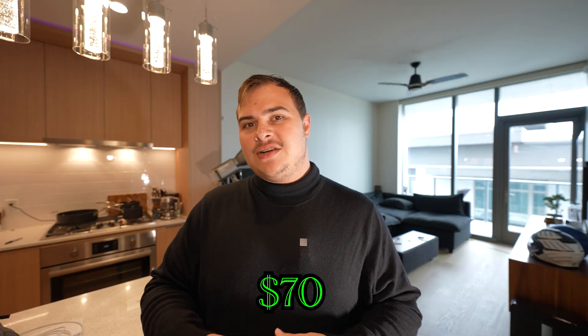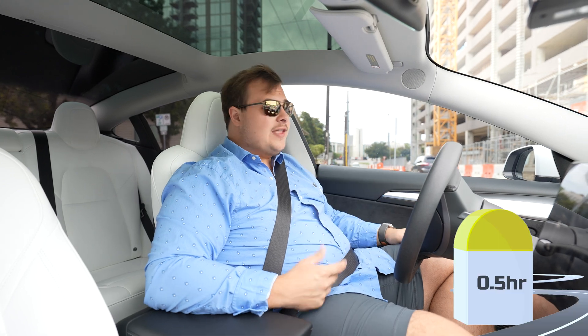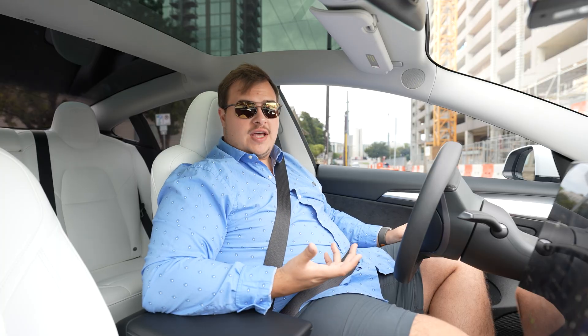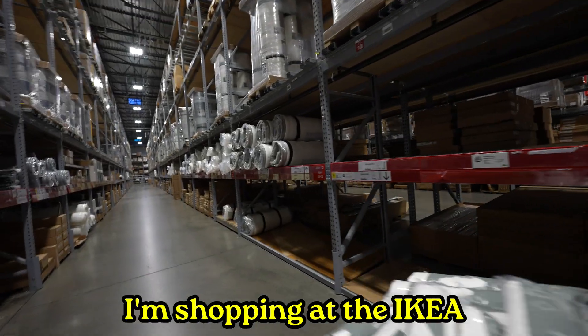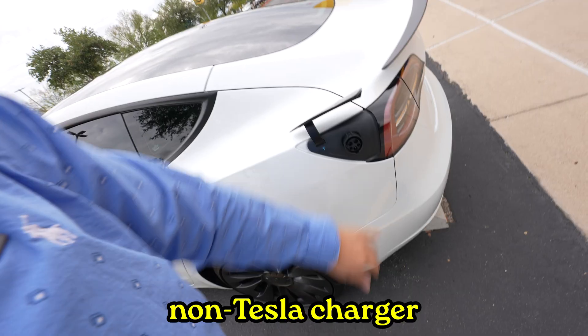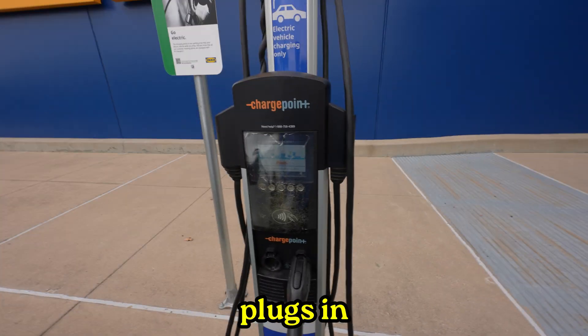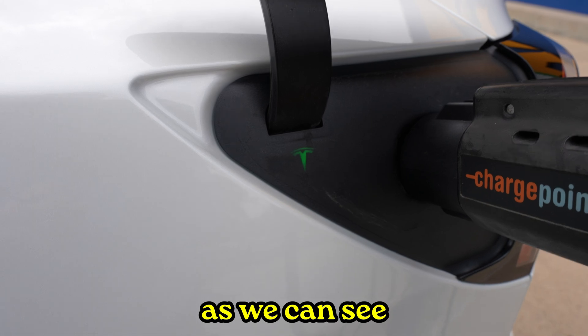Considering this is a 1,000-mile road trip, I need to camp inside the car. So we're going to IKEA — for $70 you can get a nice mattress that fits perfectly in the trunk of a Model 3. The closest IKEA is only half an hour away. The greatest part is I'm not really wasting any time while shopping at IKEA because the car is also charging. For this charger we need an adapter to plug into a non-Tesla charger — grab the ChargePoint adapter, plug it in, and tap the card.